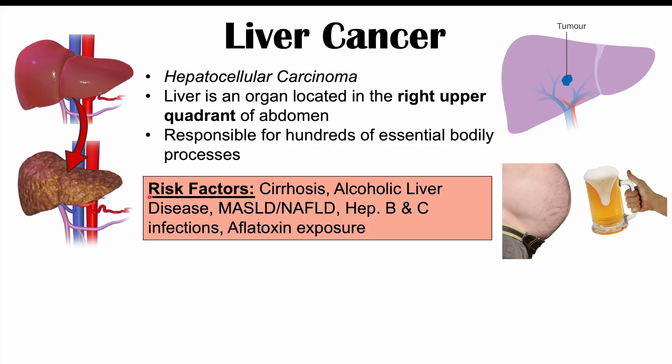Some of the risk factors for getting liver cancer include cirrhosis of the liver, which is actually going to be one of the biggest risk factors. Upwards of 80% of patients with cirrhosis will end up developing hepatocellular carcinoma at some point in their life. We can also see alcoholic liver disease, such as alcoholic hepatitis, and MASLD or metabolic dysfunction associated steatotic liver disease, which is the new name for non-alcoholic fatty liver disease.